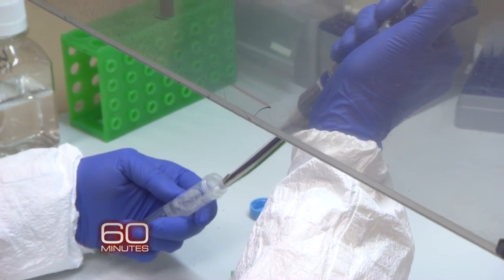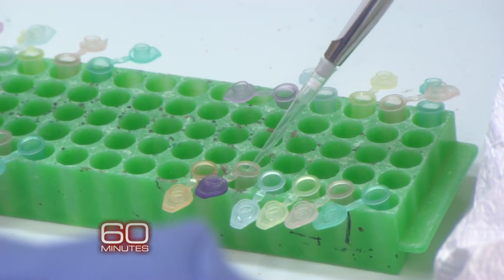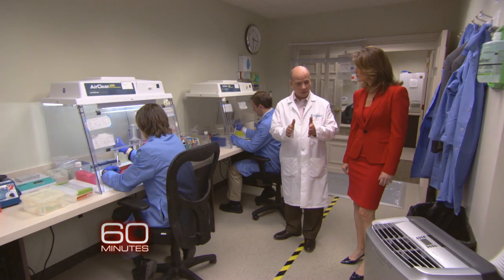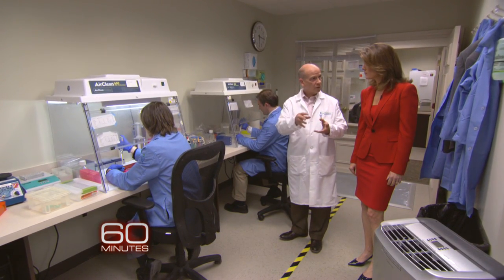Dr. Hughes helped develop PGD two decades ago to screen embryos for one disease: cystic fibrosis. Today, because of advances in the mapping of the human genome, he says it can be used to root out virtually any disease caused by a single defective gene.